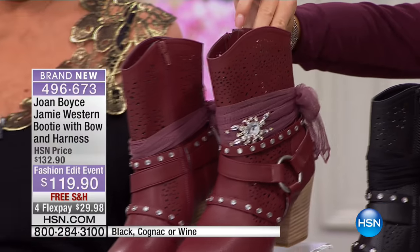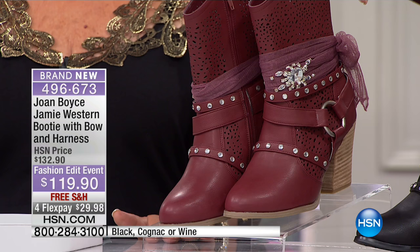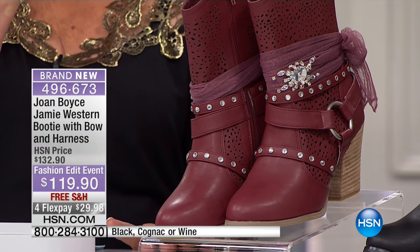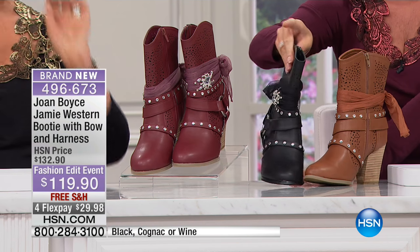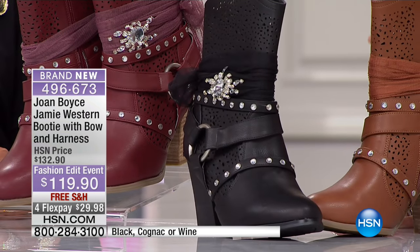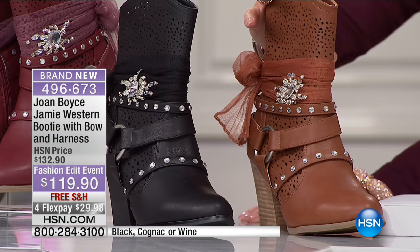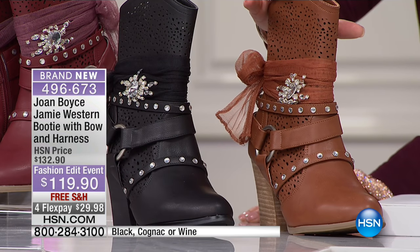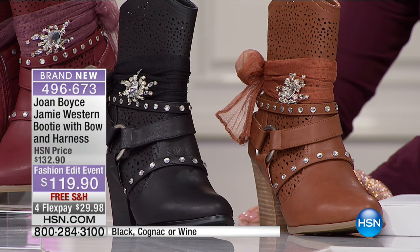Let's go through those hot colors. You have the hottest rich new color we're calling wine — it's like that burgundy rich wine color that you're going to get more compliments wearing, and you can wear it as a neutral. We have your classic black, and then lastly we have this gorgeous cognac. Available in sizes five and a half through ten, half sizes as well, full sizes in 11 and 12, in medium and wide width.